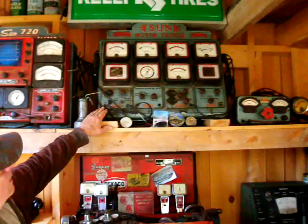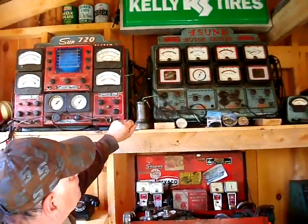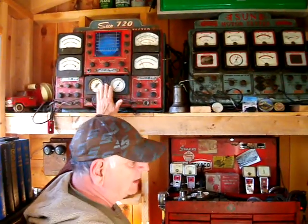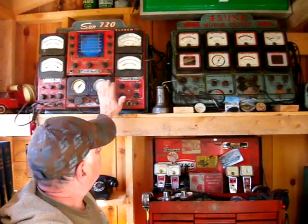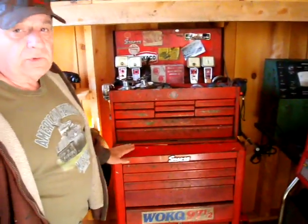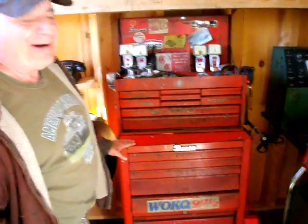An earlier analyzer, probably from the forties, did not have oscilloscopes, but this one has everything you need — a timing light and more. These were nice finds. Kurt also has a very vintage Snap-on toolbox that he was very lucky to get for free. He's proud of it because a new Snap-on toolbox costs a fortune.